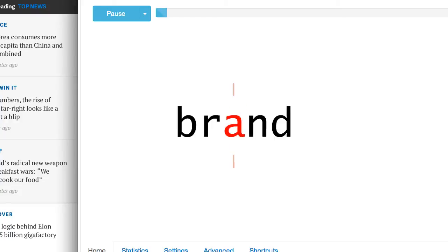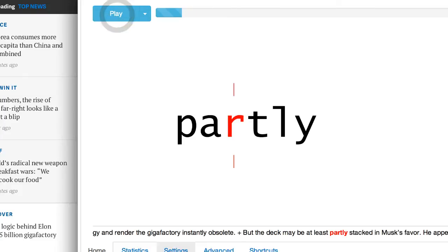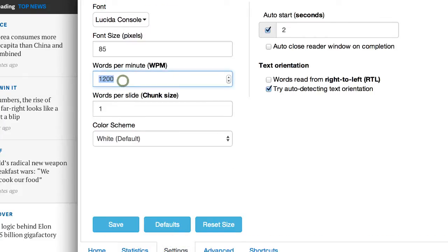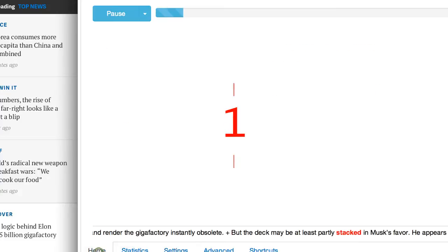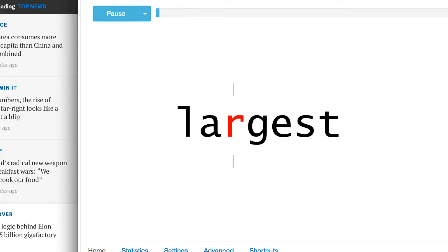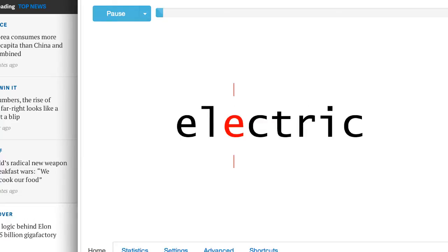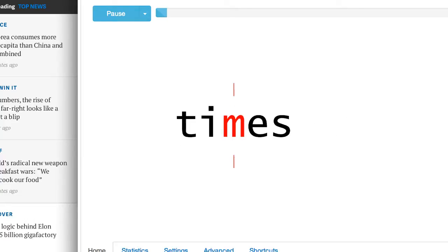Now this is about 1200 words a minute. You may have a hard time following this, but this is what I want to show you. So I'm going to pause it, go to settings, and tune this down a little bit. The average person reads about 300 words a minute. So let me show you what it looks like reading at normal speed. I know — slow as molasses, right? That's how a lot of us read every day.